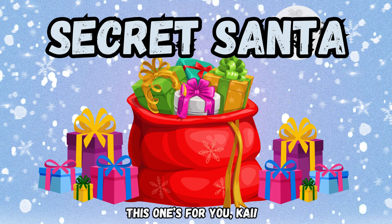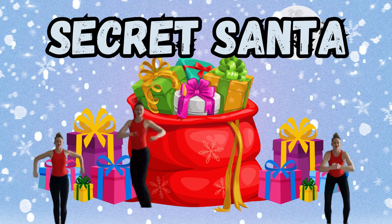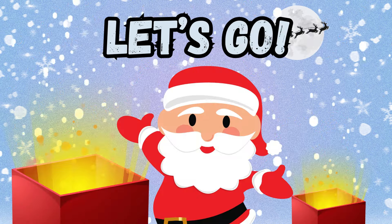Secret Santa! Today, you'll get to choose between two Secret Santa gifts. Do the matching exercise and open your gift. Let's go!